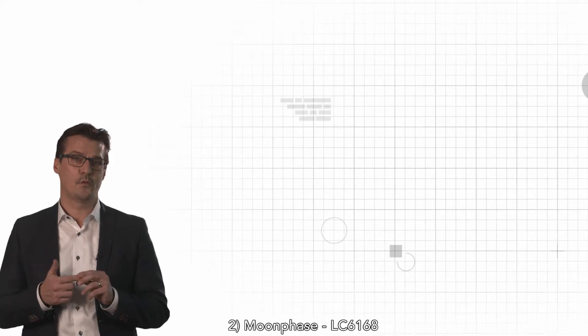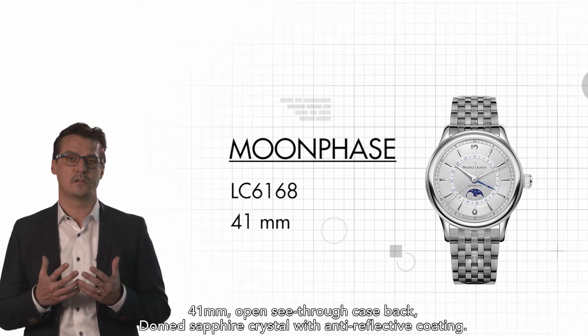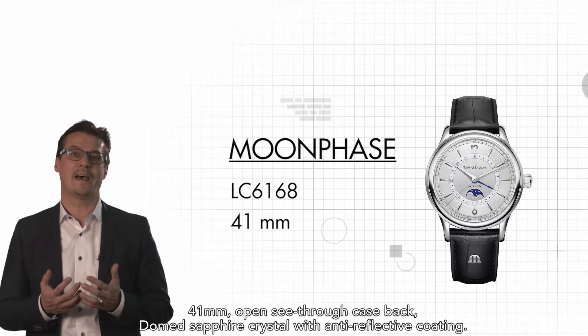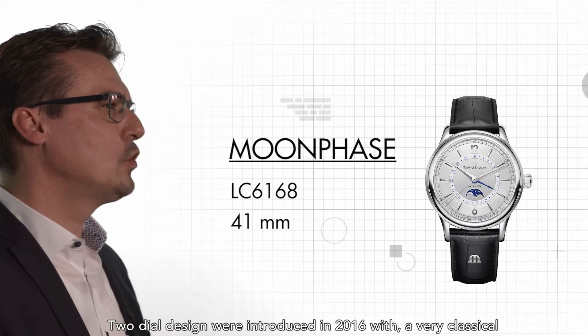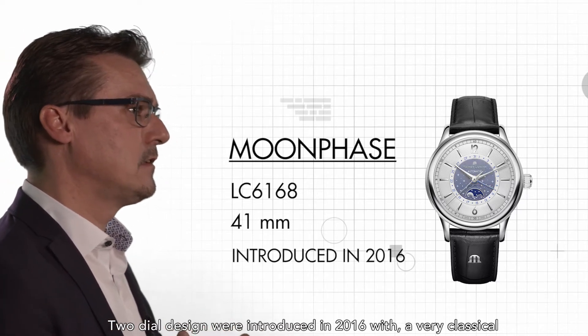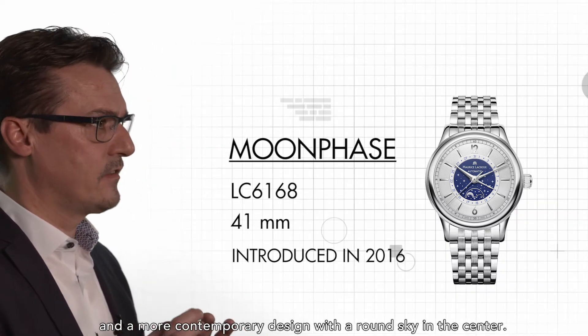Second, the Moonface — the LC6168 — features a 41mm open see-through case back with a domed sapphire crystal and anti-reflective coating. Two dial designs were introduced in 2016: a very classical design and a more contemporary design with a round sky in the centre.